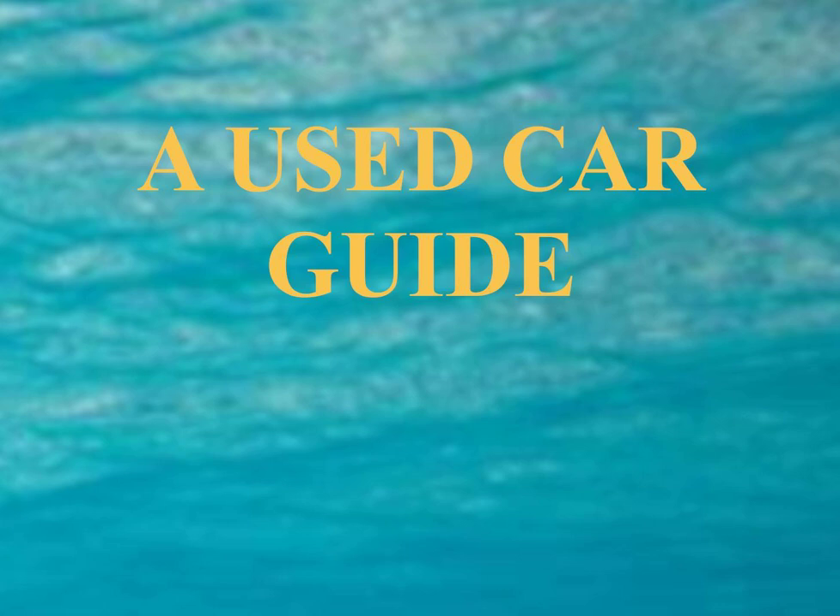Beware of buying a used car at a lot without some sort of written warranty, even if only for 30 days. Check with the Better Business Bureau or the State Consumer Protection Agency about the used car dealer's past record of complaints. Ask specifically about a warranty and get it in writing before you buy. If it's sold as is, you could become a sucker just like millions before you.